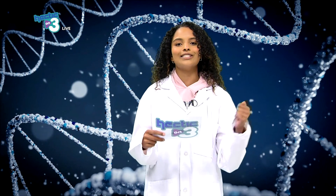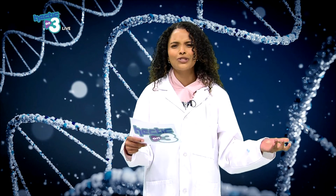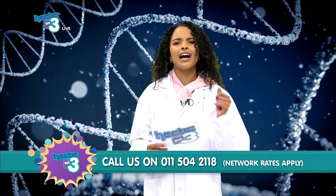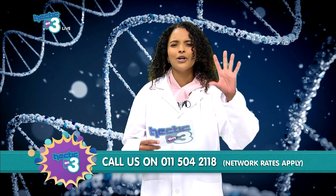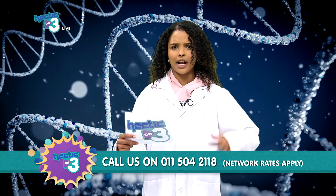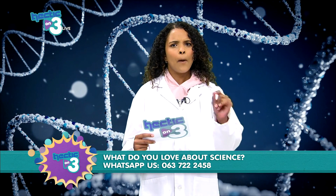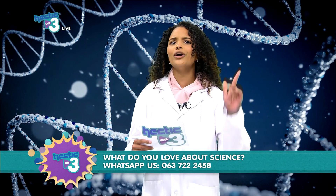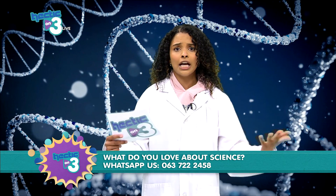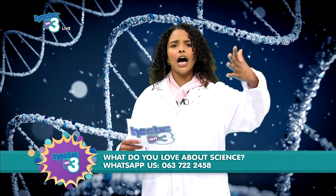Science is definitely all around us, and every time you see a color, just remember it's powered by that light. Right now there's so much more fun happening at the Hectic Hangout — we're going to take a quick break, but when we come back we want to know what you love about science, and Professor Dante is joining us to make a beautiful sundial.